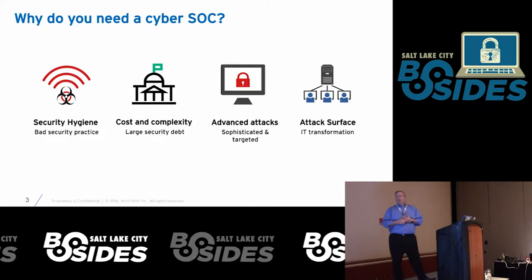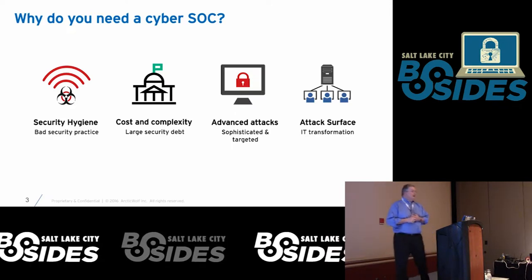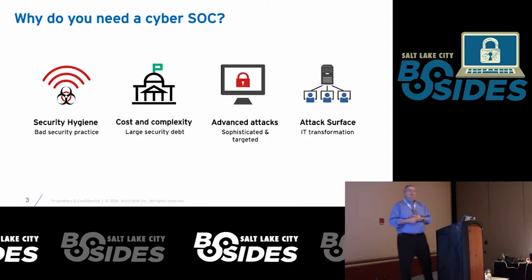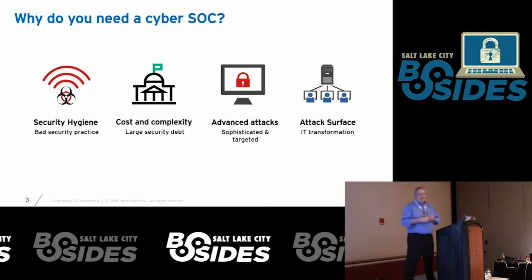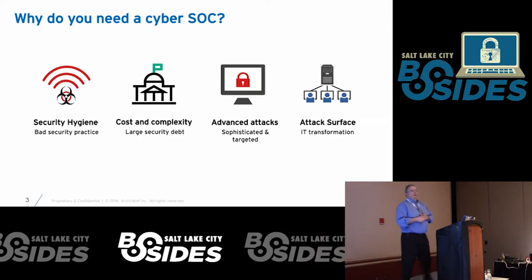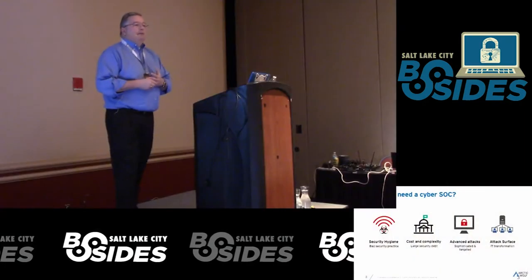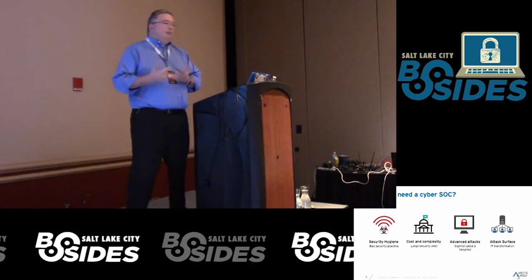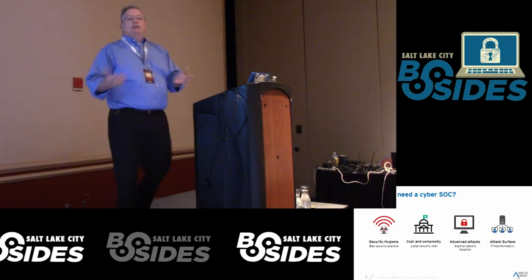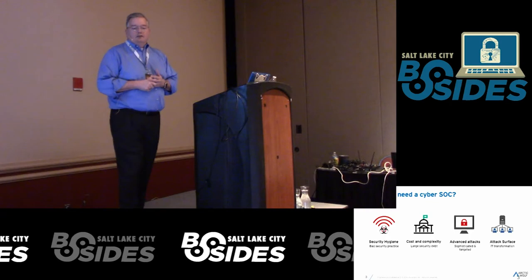Start by thinking about why one would need a SOC. Why do you need an operations center focused purely on security rather than overloading a network operations center? Users do what users do, so there are a lot of hygiene issues. Smaller companies don't have money to invest in the security space, so they wind up with lots of debt — they do the bare minimum, put in a firewall, put in AV, maybe a spam filter, and everything else sits until something bad happens. They become completely reactive, and a SOC is a way to actually see the things you're missing.